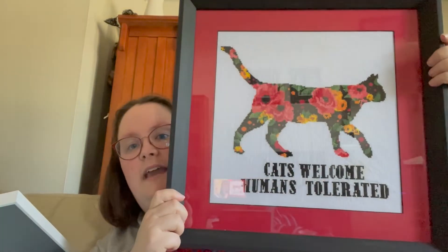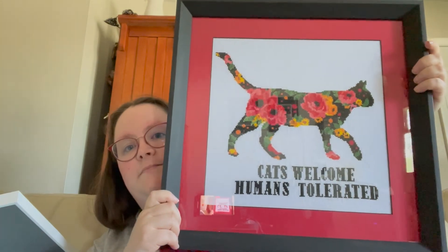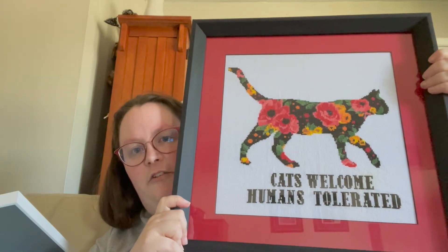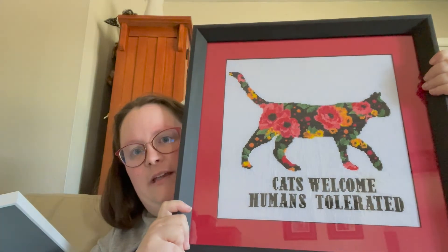I'm going to try and show you my fully finished objects in order of completion, but I can't guarantee I'll succeed — especially at the beginning of my cross-stitch journey I didn't really record start and finish dates. But now that I've started doing WIPGO, I do know my start and finish dates. The first fully finished object is this: 'Cats Welcome, Humans Tolerated.' This is my first ever cross-stitch that I completed for myself, so I'm very proud of this.